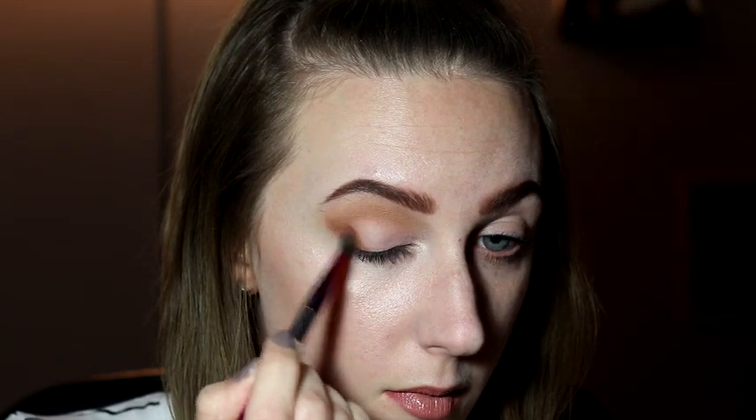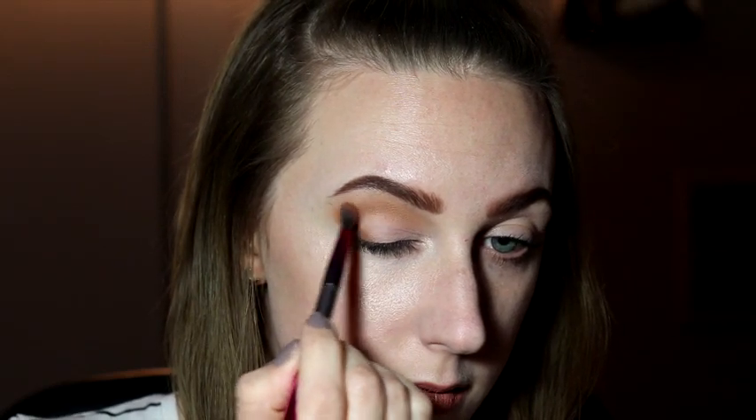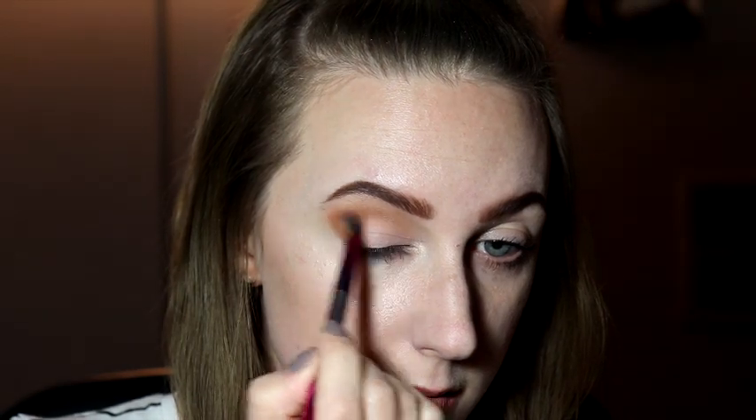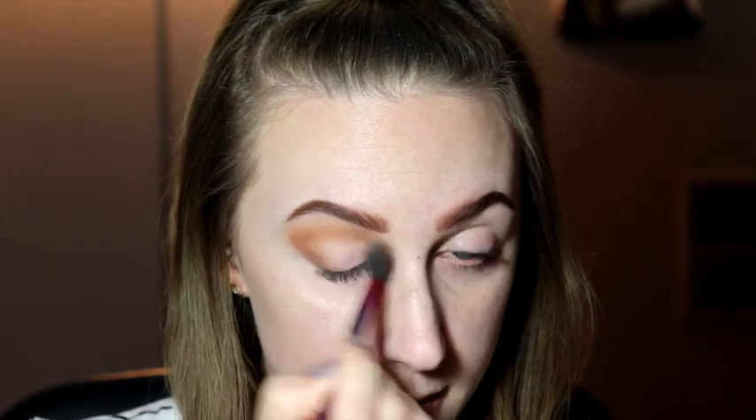I'm blending that in and creating that new shape, then taking a little more of that shade and continuing this crease shape — connecting it from the farthest point out in the crease across that new crease we made. This deepens the shadow effect and makes that crease look more realistic in the upper portion of the eye. Then I'm blending this out so it looks really seamless with no harsh lines. This is essentially a cut crease without all the cutting — a softer version that's really easy to do, almost just two swipes.